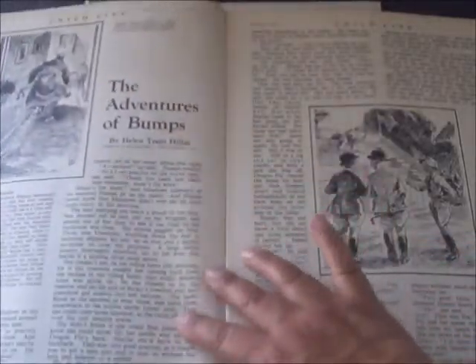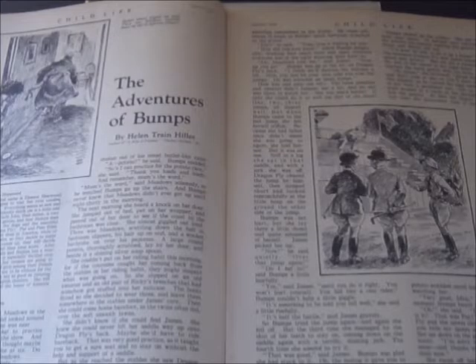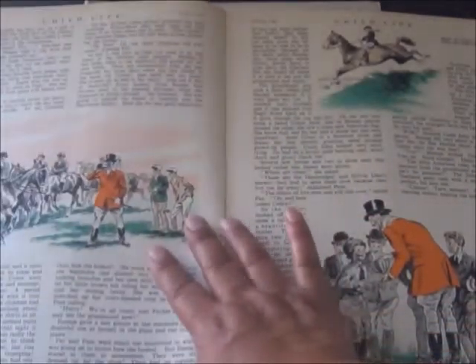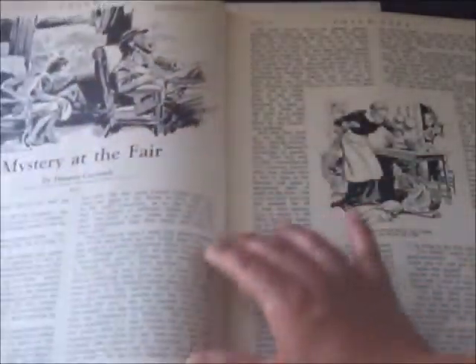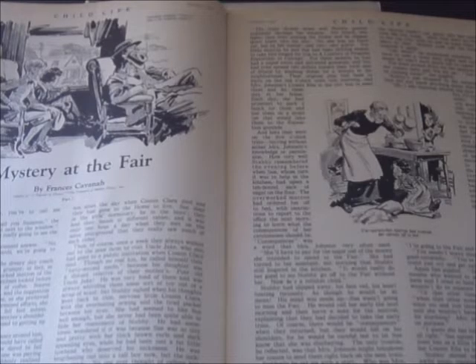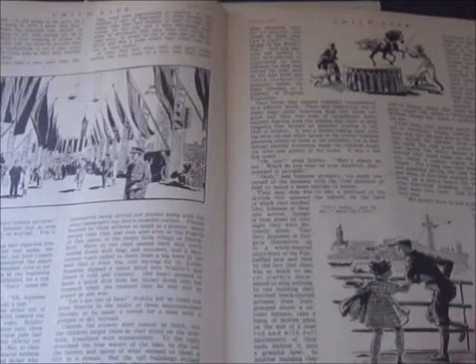Turning the page, we have a story called The Adventure of Bumps by Helen Train Hills — a continuous story where children can act it out in play form. At the back of the magazine there are character cutouts that kids could clip out for their own play. I know in one of the magazines you could even order your own little theater. Here is Mystery at the Fair by Frances Cavanaugh. Each of the magazines has a mystery story — my character Charlene Parker would have loved these, since she listened to Mystery Theater on the radio, like The Shadow.